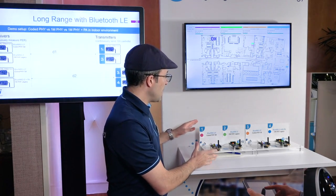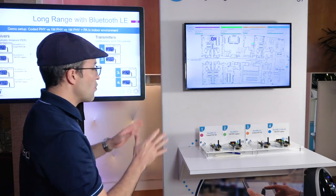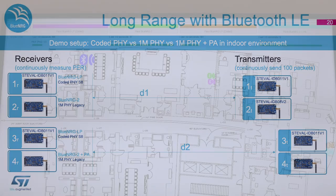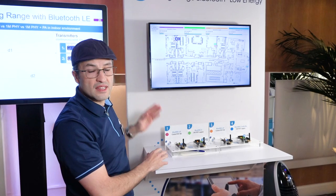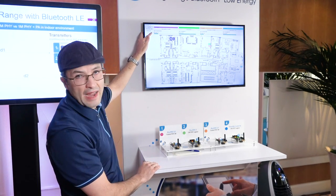In this particular demo, we're presenting the Coded PHY functionality. What we have set up is four receivers here, and the transmitters — we put one in the next room and this one all the way to the back. It's about a hundred meter distance, and what we're doing is comparing the LP, the 5.0 BLE, to our legacy part, the Blue Energy-2, which is a 4.2. We're sending a hundred packets every 10 seconds and measuring the packet error rate.